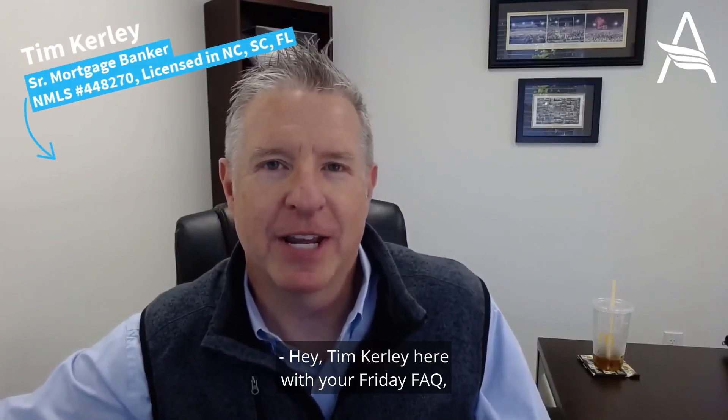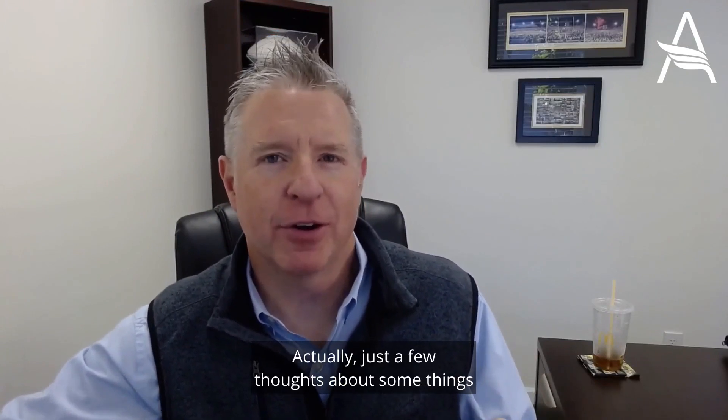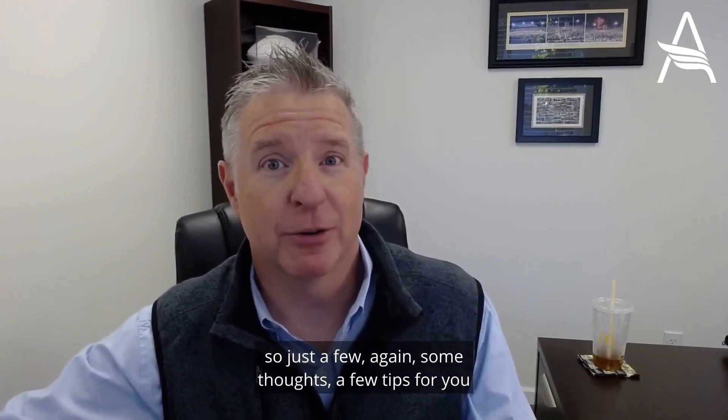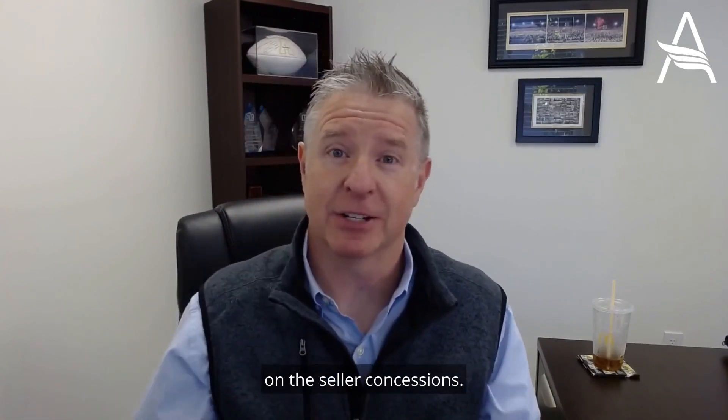Hey, Tim Curley here with your Friday FAQ — a few words about seller concessions, just some thoughts about things that continue to come up in my business. That means they're coming up in your business as well, so a few tips for you on seller concessions.